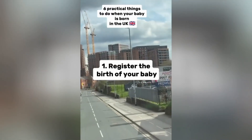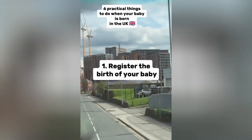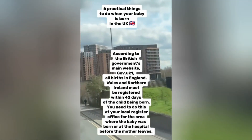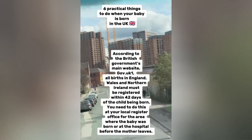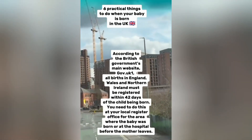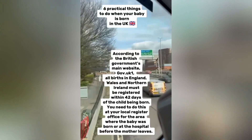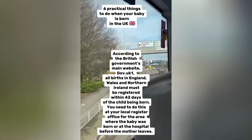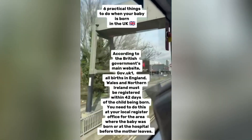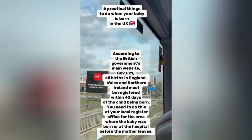1. Register the birth of your baby. According to the British government's main website, gov.uk, all births in England, Wales and Northern Ireland must be registered within 42 days of the child being born. You need to do this at your local register office for the area where the baby was born, or at the hospital before the mother leaves.